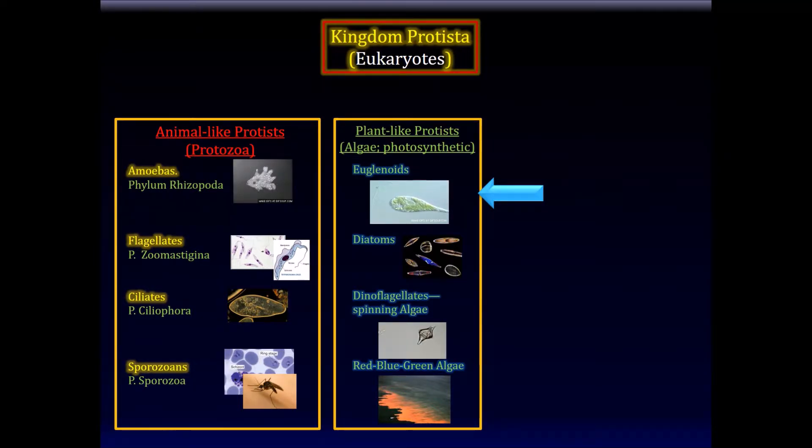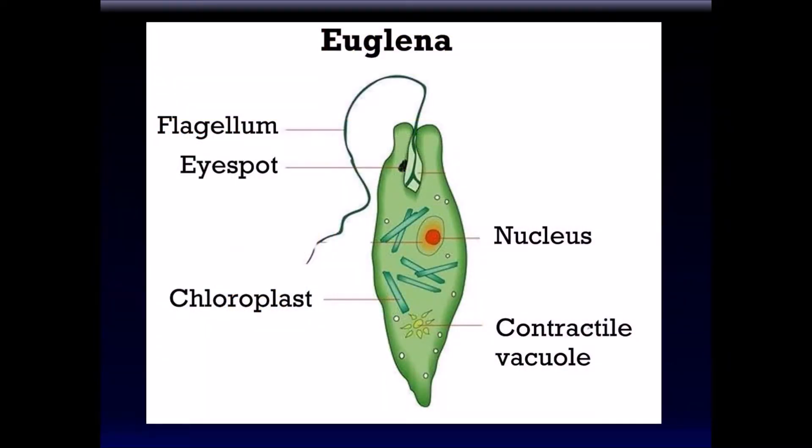Now we're going to talk about plant-like protists. They're plant-like because they're photosynthetic, and they're all going to look green. The first plant-like protist is euglenoids — there are a bunch of different types. The singular form is euglena. It's green because it has chloroplasts. It has a nucleus, a contractile vacuole, and it has this little eye spot, which is very interesting — a more advanced structure to have in a unicellular living thing.